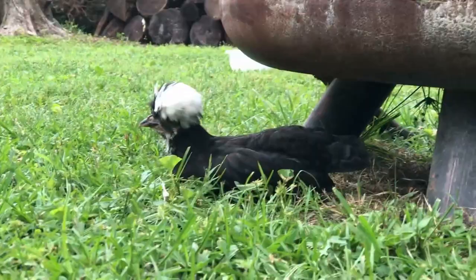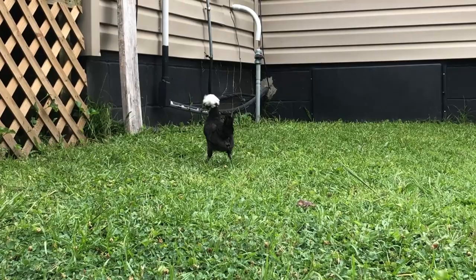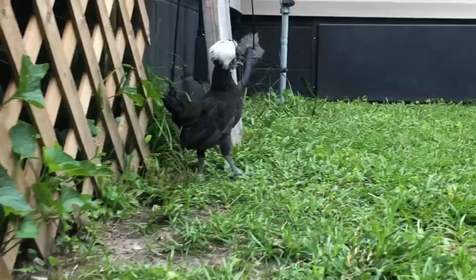Although the Polish was once known for its egg production, it is now an ornamental chicken. Both the rooster and hens are showstoppers. This is a chicken that will leave an impression on everyone that sees it. Many people choose to show this breed at county or even state fairs. And being that it is a docile bird, it is easy for kids to show them as well.